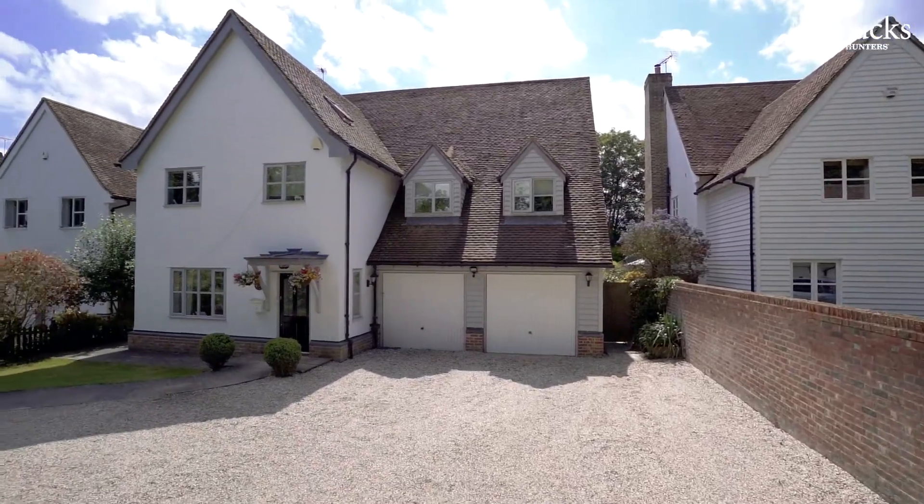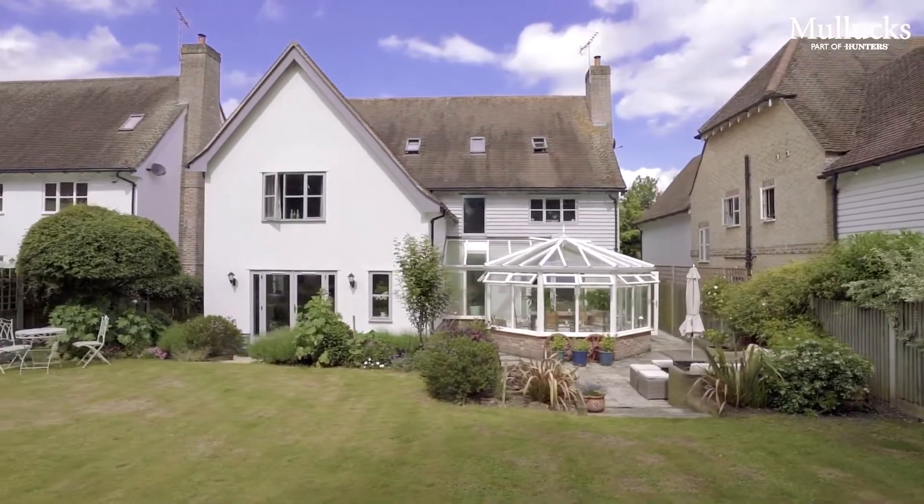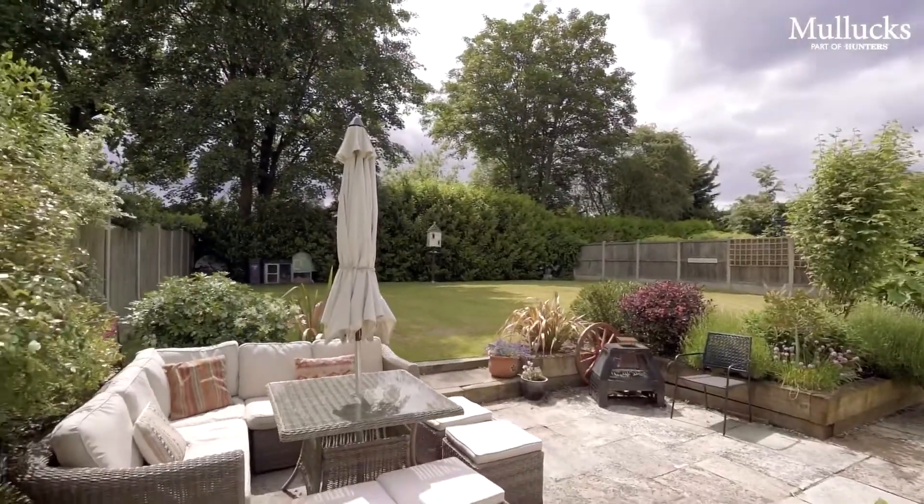Hi, it's Nick from Mullix. Today we're in Rickling Green to show you Four Long Ridge, a modern, substantial, detached family home occupying this tucked away position.